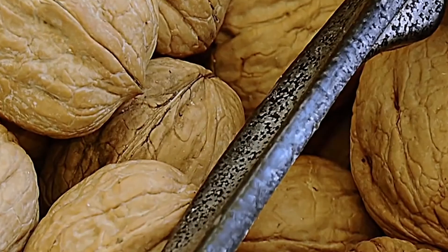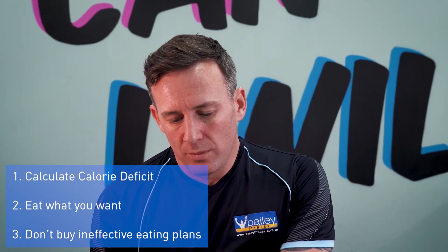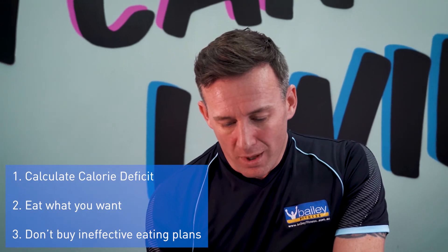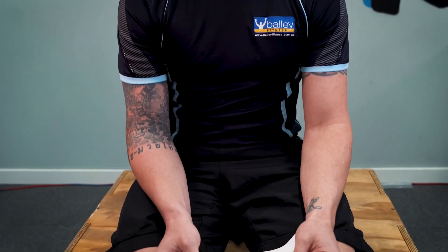In a nutshell — giant nutshell — calorie deficit, no more than 20%. Eat what you want, what you like, and what you can adhere to on a daily basis. Don't buy a 1200-calorie eating plan because the chances of you sticking to it are going to be very slim. It's really that simple, but not a lot of people want to tell you that. Hopefully that answers the questions — if you've got any for our next video, hit us up below and we'll answer those ones next time. Cheers.